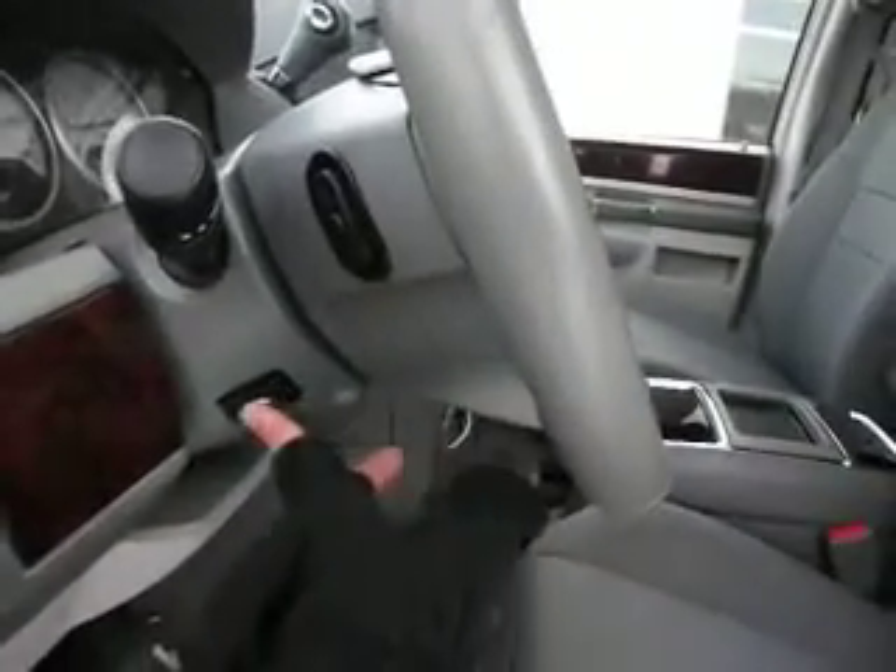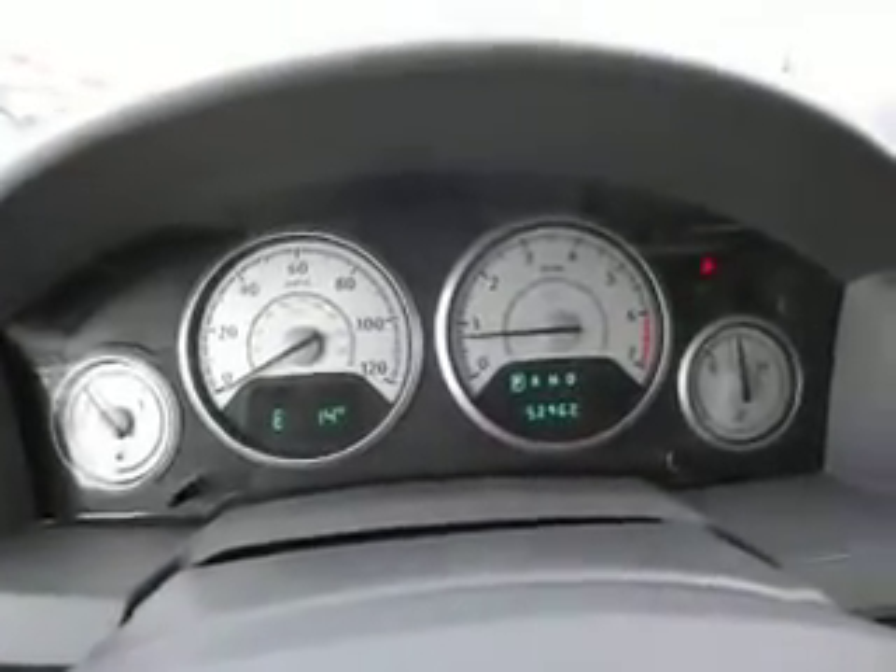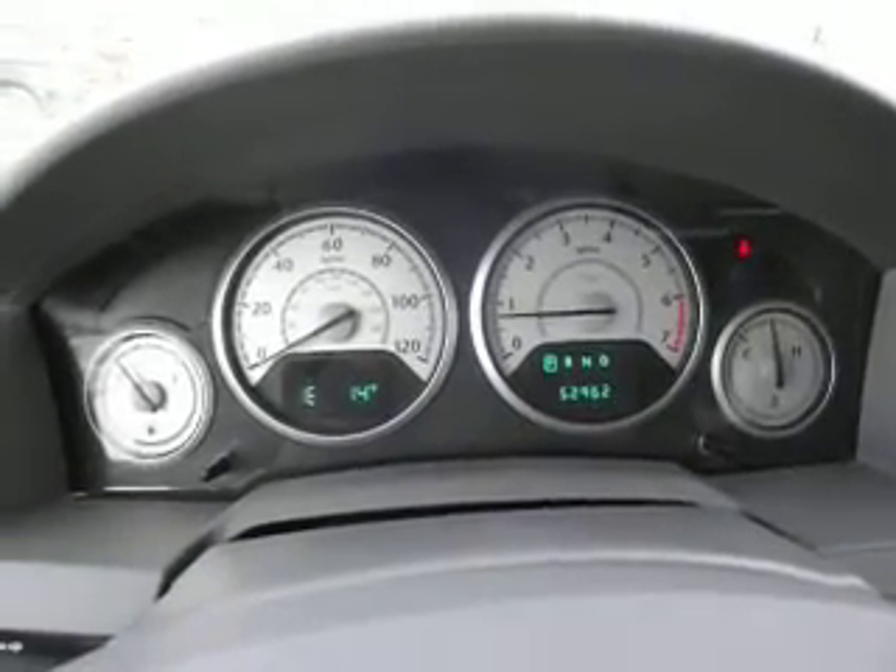It has power foot pedals to bring them closer so you're comfortable, and stereo controls on the steering wheel. This van — again, 2010 — has 52,962 miles on it today.